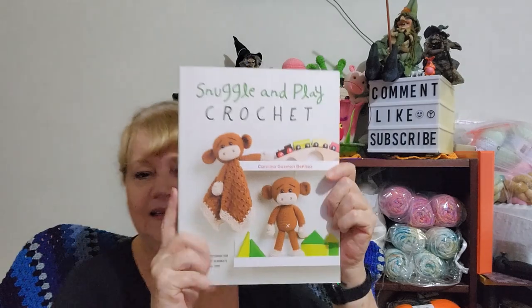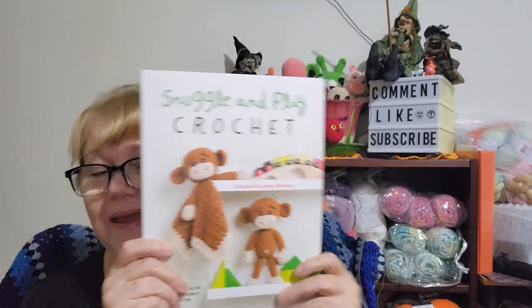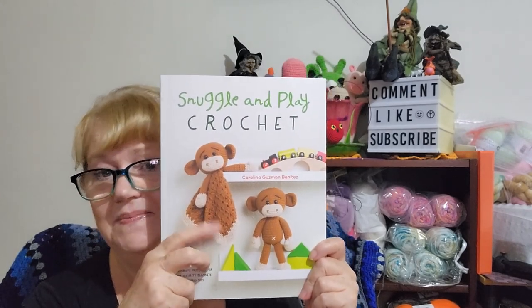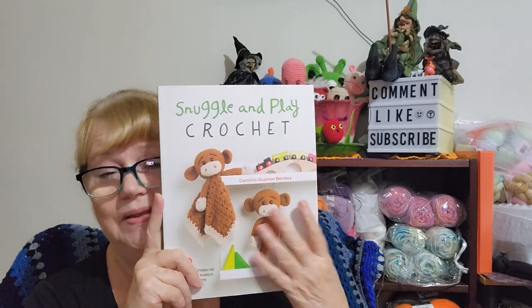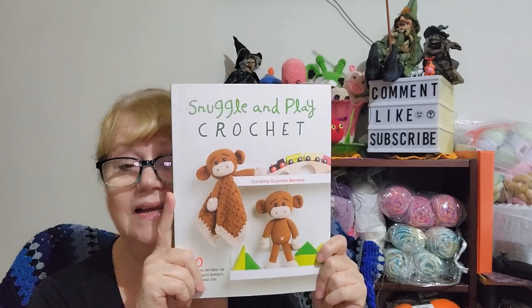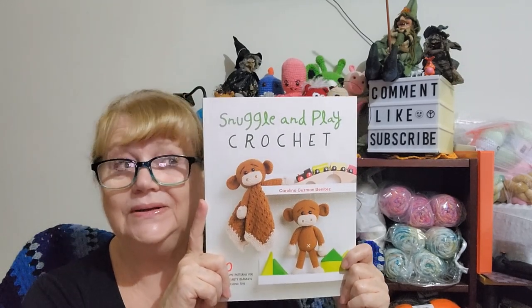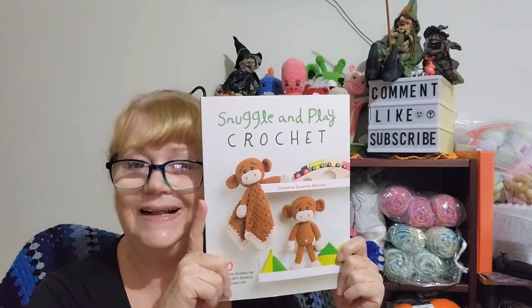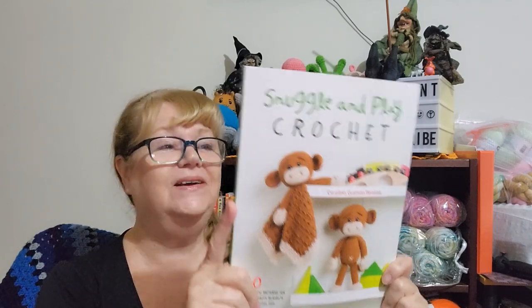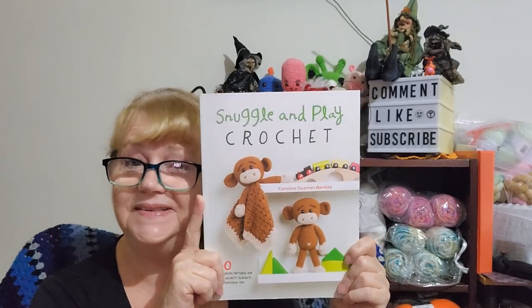Here it is — Snuggle and Play. Isn't it gorgeous? With every little amigurumi toy, there is a lovey you can make. There are lots of different blanket shapes and patterns in there. I really like it — I think I'd like to make an amigurumi then make the lovey, because I do like to make loveys. There's a great one in here of a cat, and I think that might be my first. Not that I make cat amigurumis often because I often get the face wrong and make them look like mean cats.